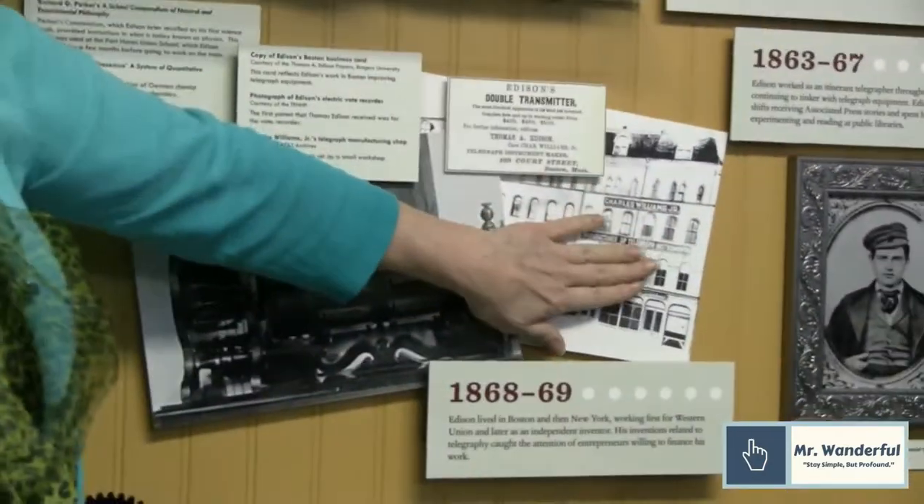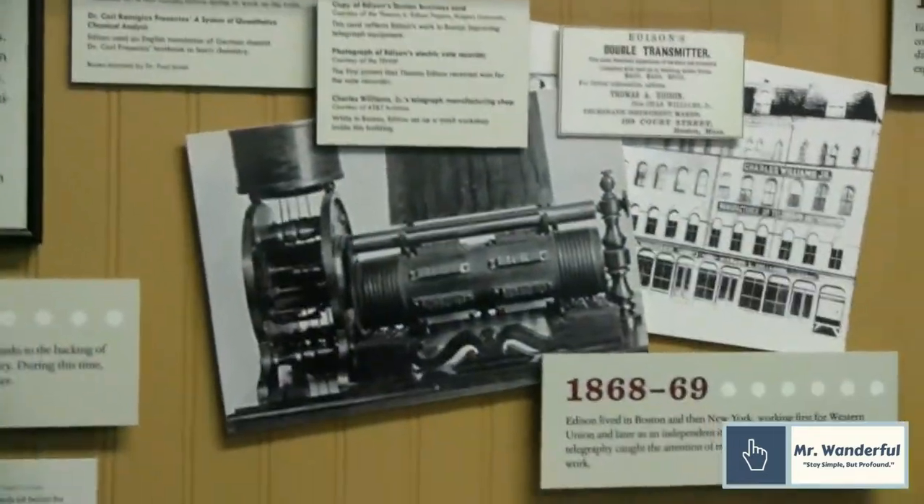Edison became an itinerant telegrapher, traveling all around the United States and parts of Canada. He wound up in Boston, a very tight and well-established telegraph community. He worked for Western Union — the largest employer in the world — during the nighttime, keeping his days open to work on inventions, renting space in the Charles William Jr. shop. Edison was 21 years old and had been making inventions all along but never had the money for a patent application — $15, a hefty sum at the time.